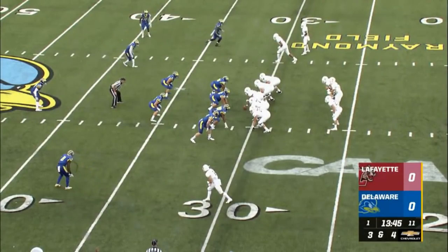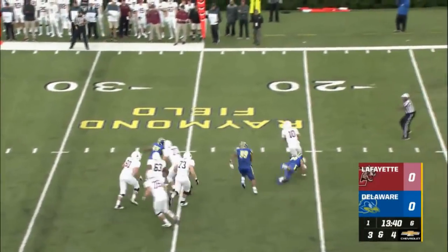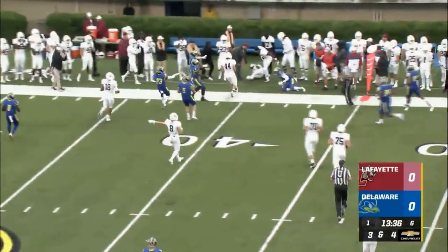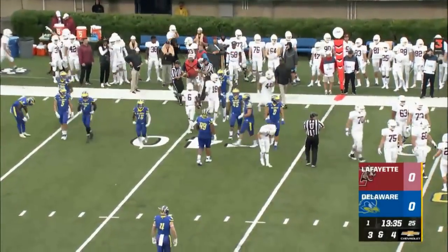In motion goes wide receiver Nick Pearson. Pressing is Ray Jones. O'Malley to throw, has some time. Out of the pocket, being chased — Kitchen chasing him. Pass is caught, I believe at the 40, but there was a flag back around the 20. I believe there was a hold.